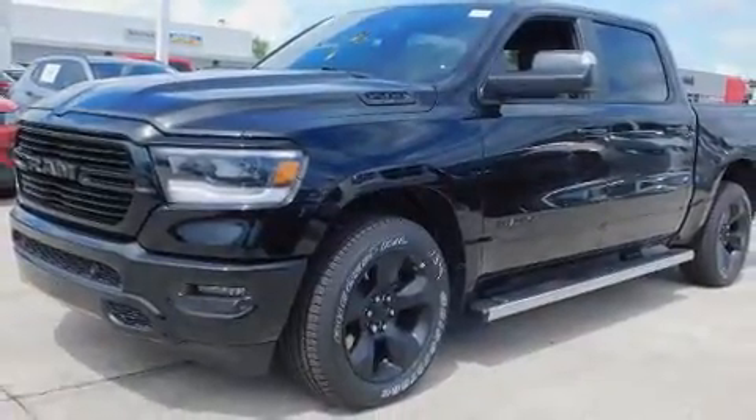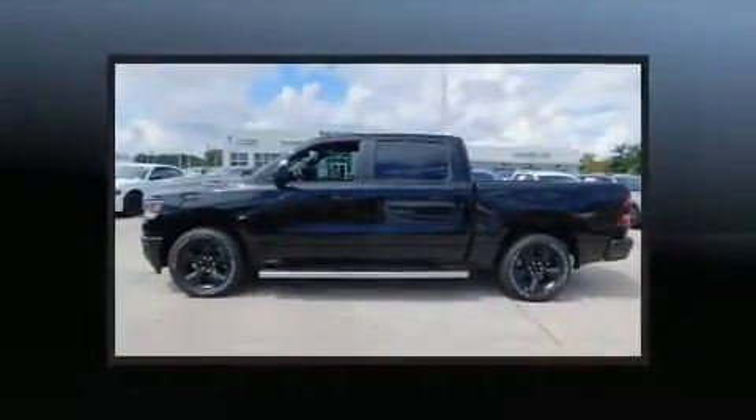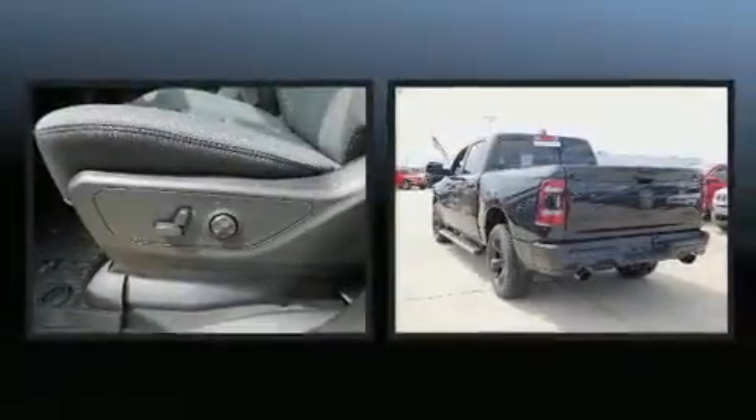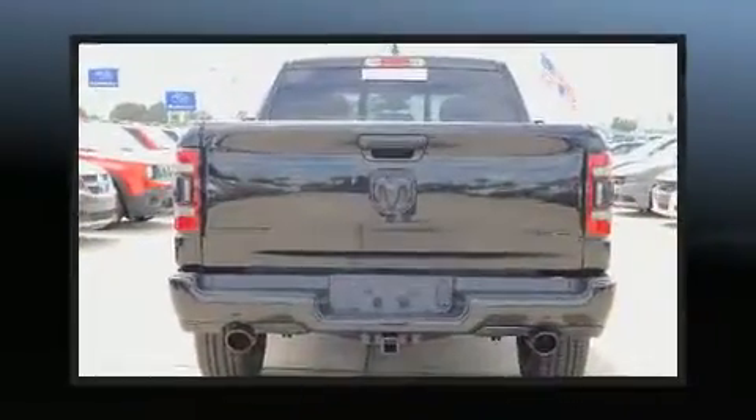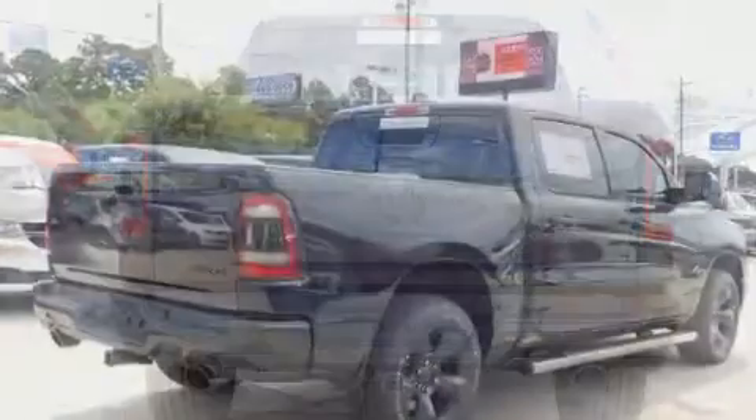A wealth of standard features means that you no longer have to sacrifice, like heated seats, an automatic dimming rearview mirror, automatic dimming door mirrors, power moonroof, blind spot sensor, adjustable pedals, and cruise control.